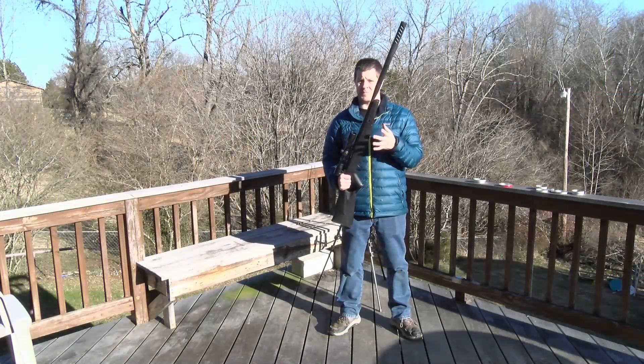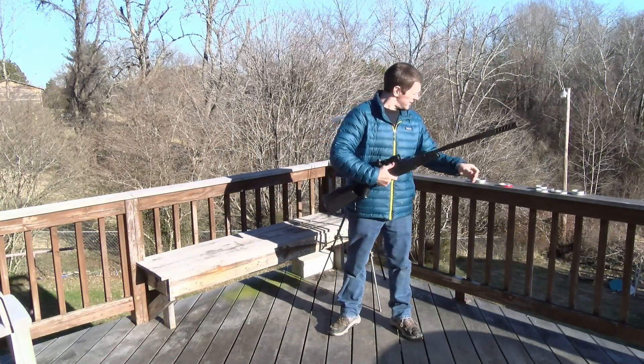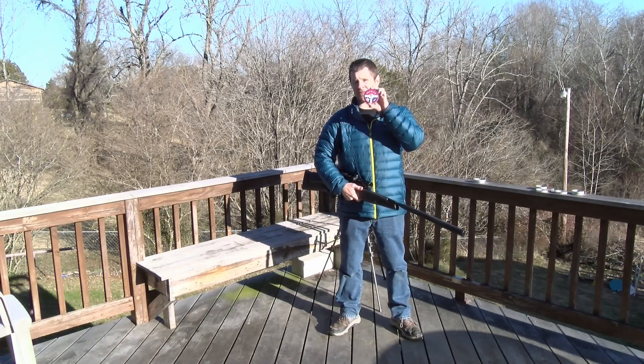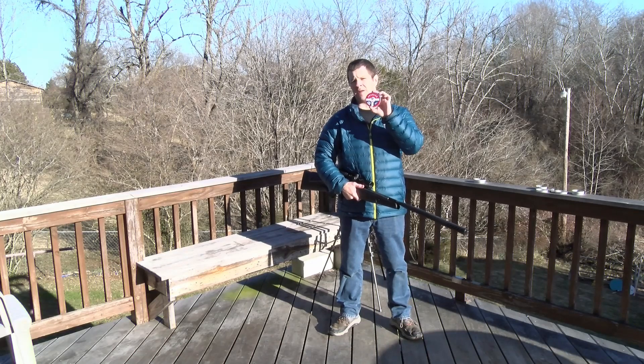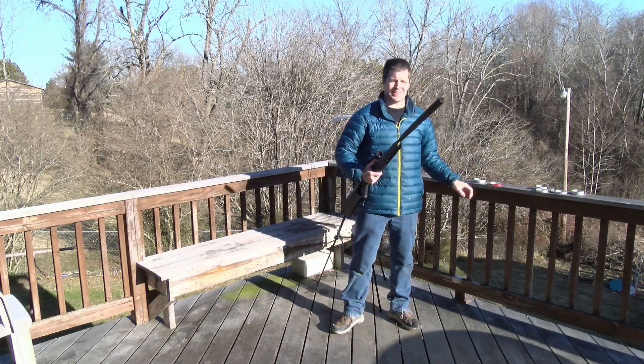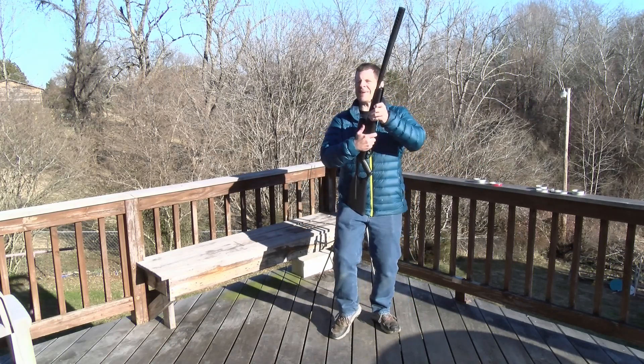First up, the $54 Crosman F4. To get a baseline, we're going to shoot these .177, 10.5 grain domed pellets. To break the sound barrier, that requires about 26 to 27 foot-pounds of energy. Is this going to do it? I'm going to say probably not.